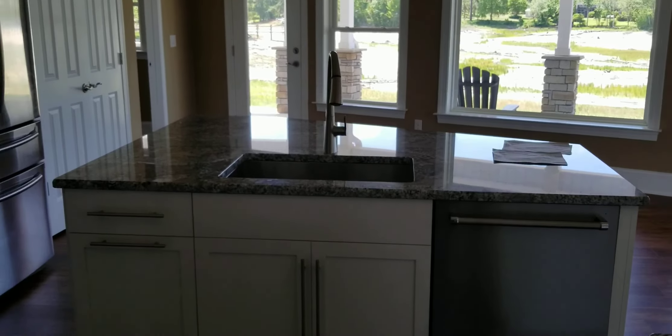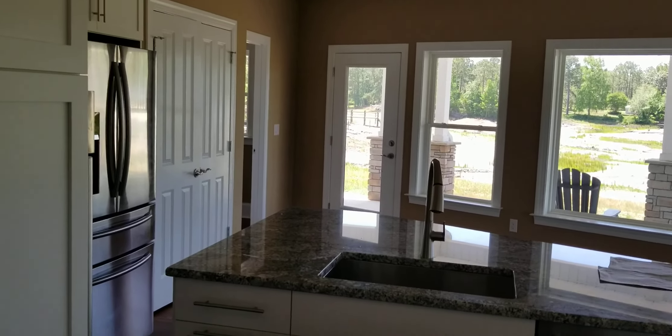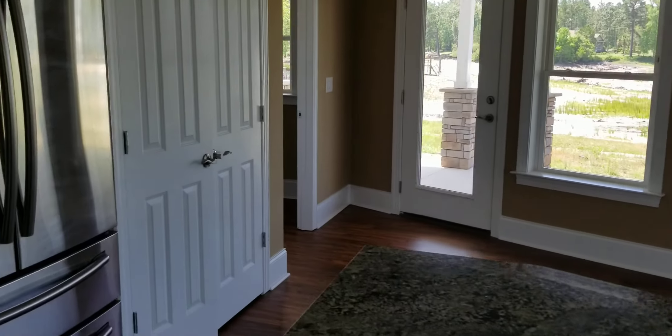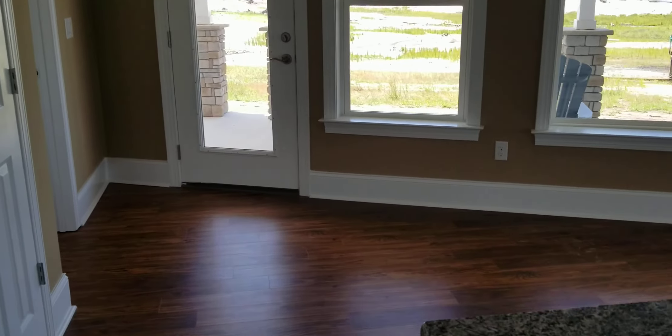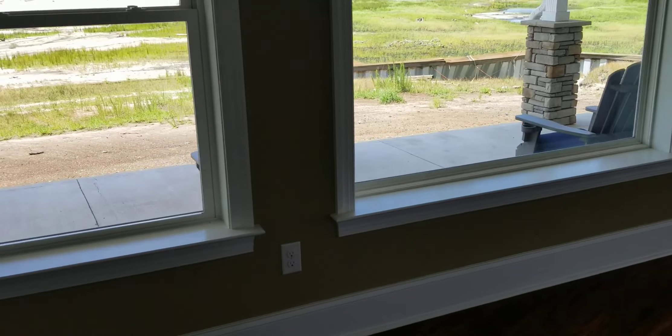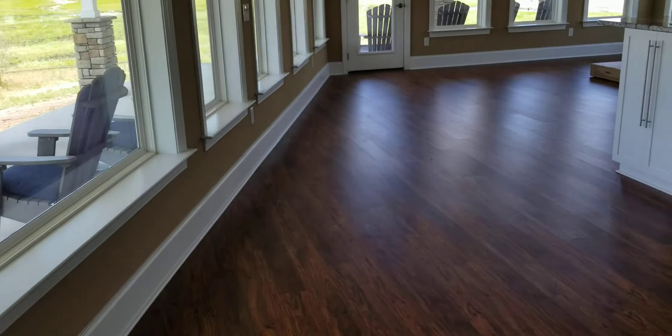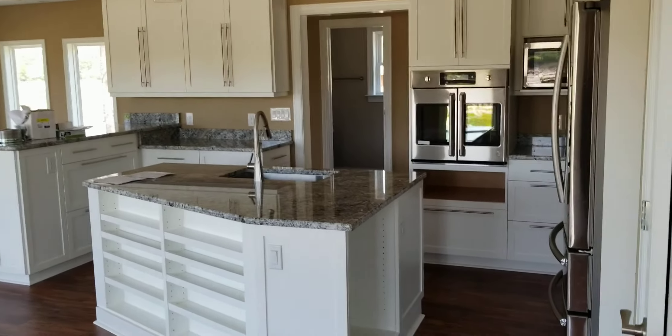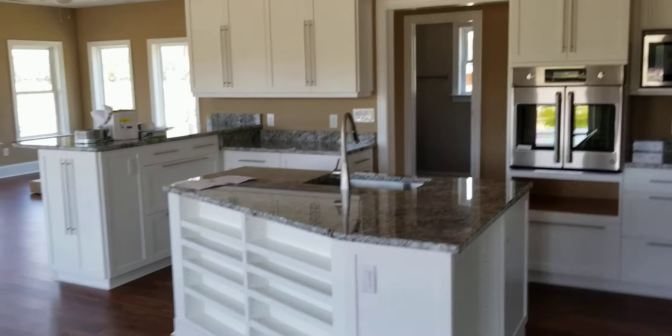And here is the kitchen, looking out across the dining area to the porch. Here's the kitchen and the island.